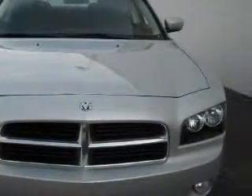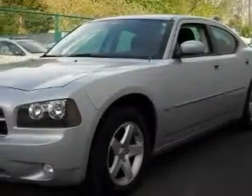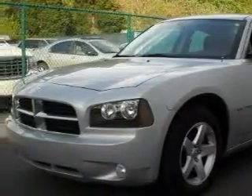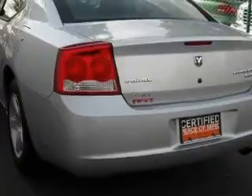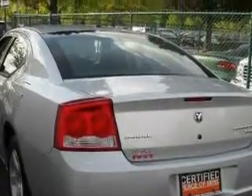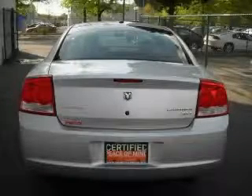This Dodge features power-adjustable driver pedals, air conditioning with automatic climate control, a CD player which can read MP3s, a low-tire pressure indicator, a stability control system, and this vehicle has fewer than 15,000 miles on the odometer.